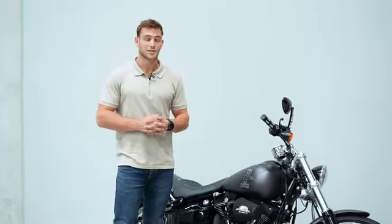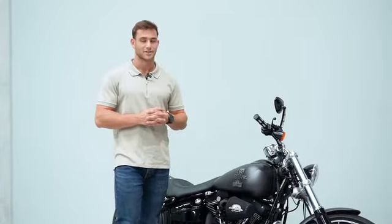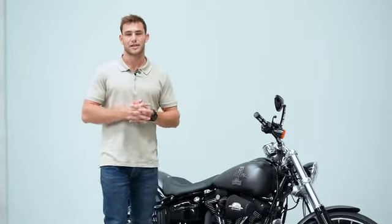Now don't worry — if motorcycles aren't for you and you win, we're going to give you the opportunity to choose between taking home this beautiful Harley-Davidson or $40,000 in a cash prize bonus.